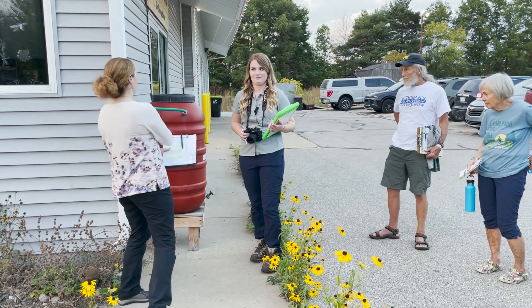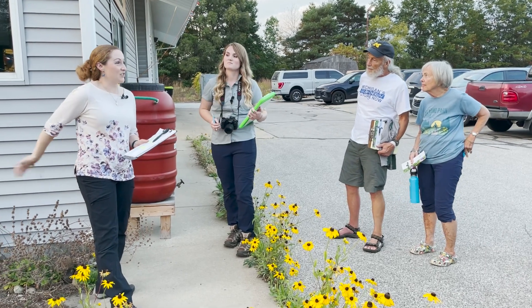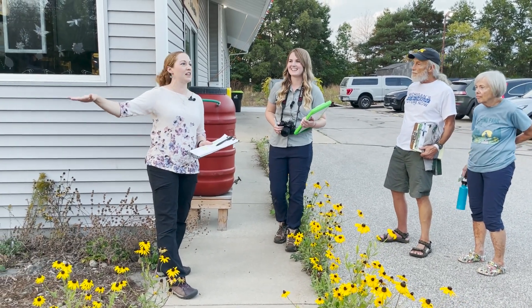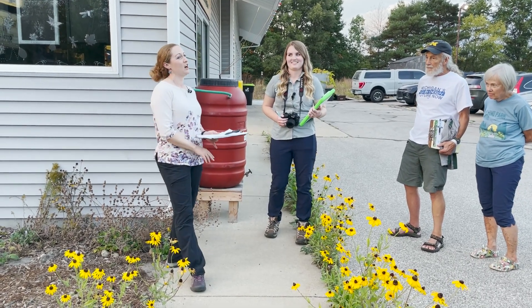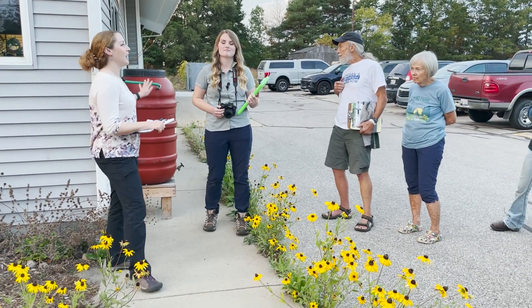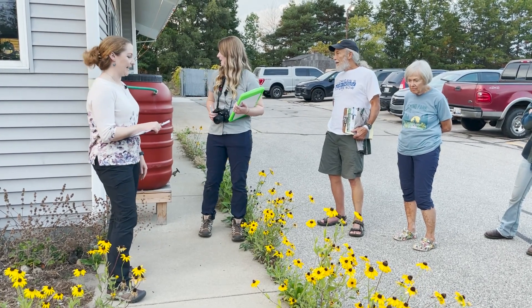Yes, we emptied it several times this spring during that really bad drought. We used it for supplemental watering because this faces south and my plantings along the south side of the building struggle. Even this one is maybe a third of the height it normally is because we were so dry at the end of May and June. So I use the rain barrel a lot for easy watering of the flower beds out here.